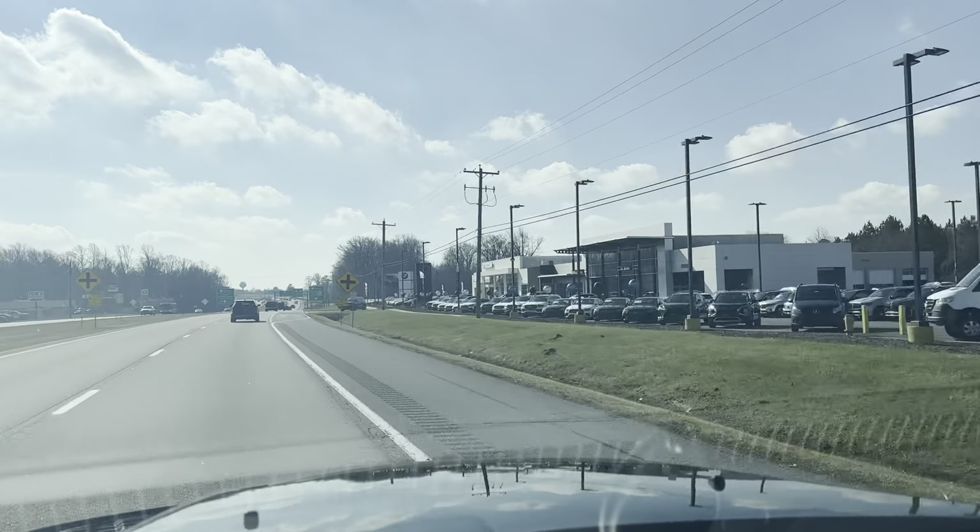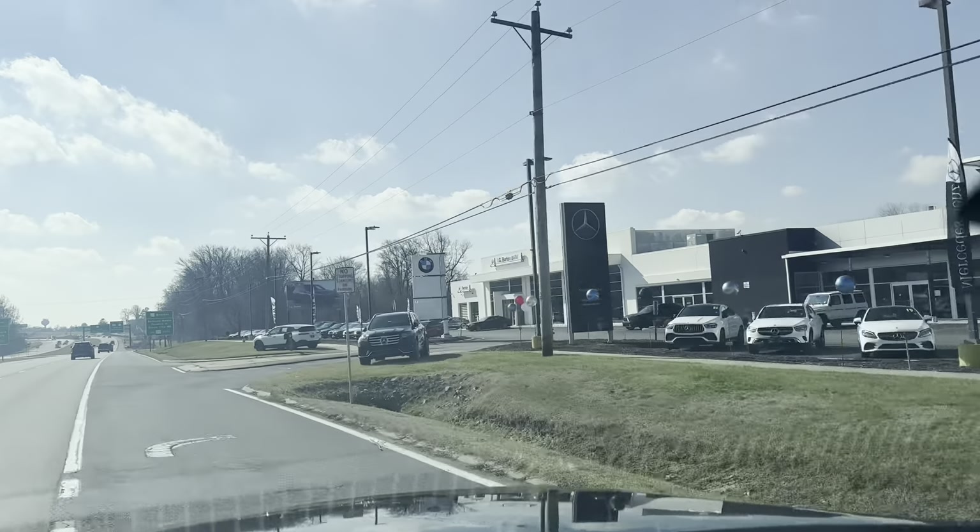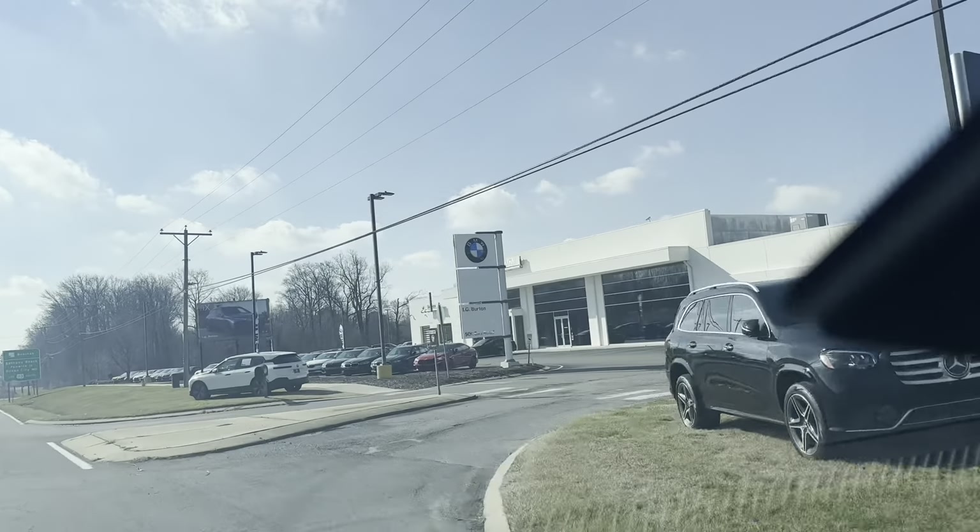We're back to see my friends at IG Burton. Who knows what we're going to take a look at today. But here we are, IG Burton. Let's see what they got.